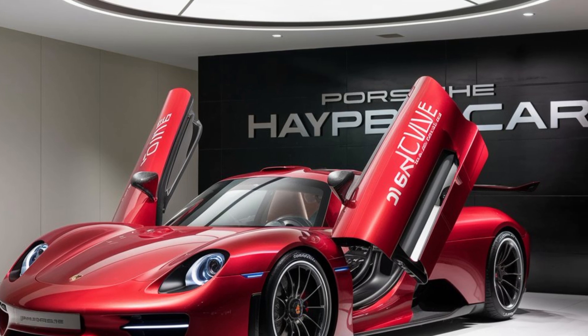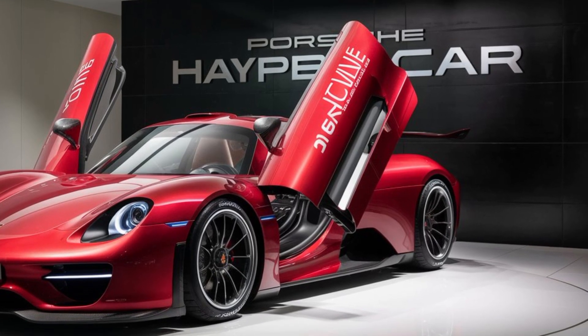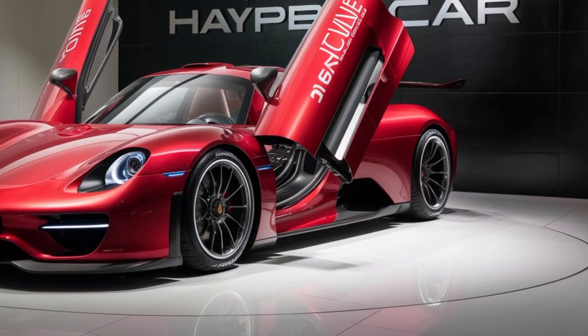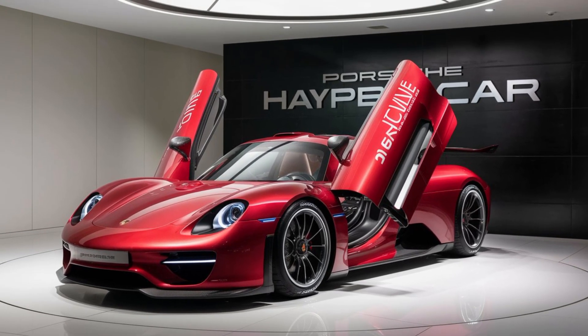It's not just a car — it's a statement. Let us know in the comments what you think about this incredible machine. Don't forget to like, subscribe, and hit that bell icon for more updates on the latest and greatest in the automotive world. Until next time, drive safe and stay awesome. Thanks for watching!